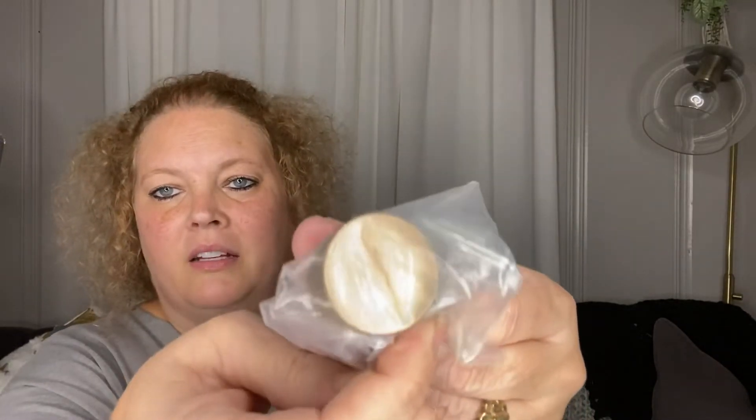Next are some little knobs. Anytime I find clearance drawer knobs I'll pick them up if they're cute or nice. These were originally $3.58 and they had them on clearance for $1.07. I picked up five of them.